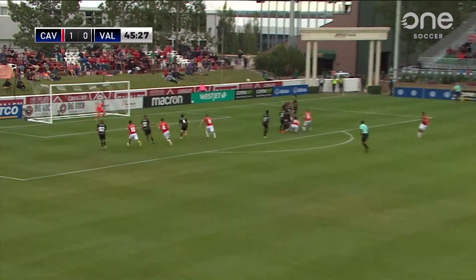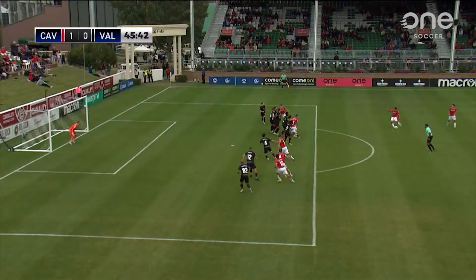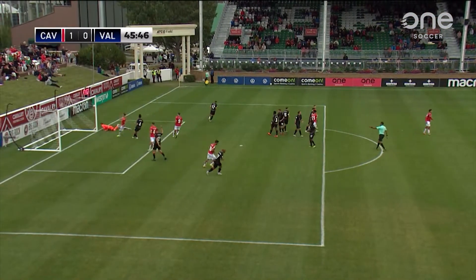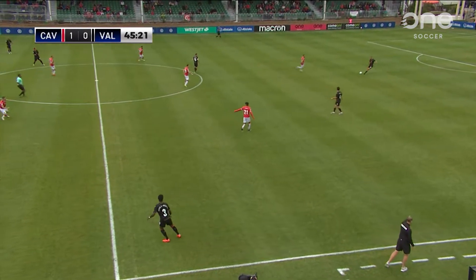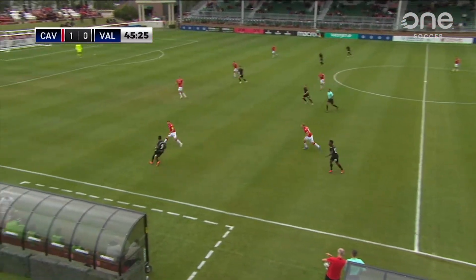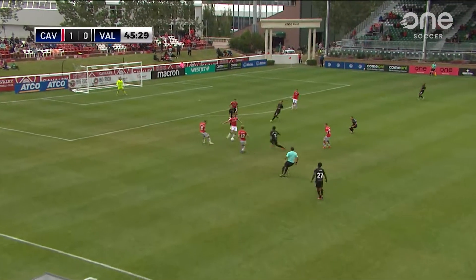Jose Escalante looking to make it two over the top. Sirwa with palms outstretched, didn't need to be tested. Escalante doesn't miss the crossbar by much. For Cavalry now, I think some pressure's gone. I think they can go out and just play and enjoy themselves in attack, and the structure defensively has been solid.